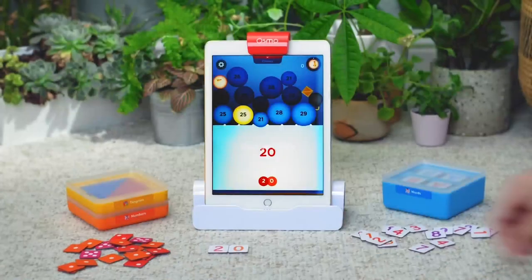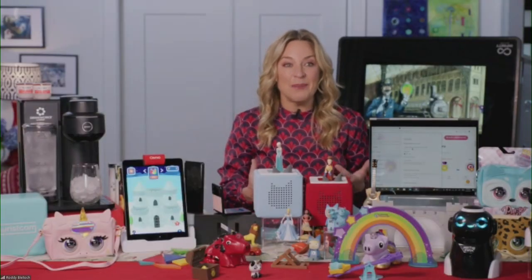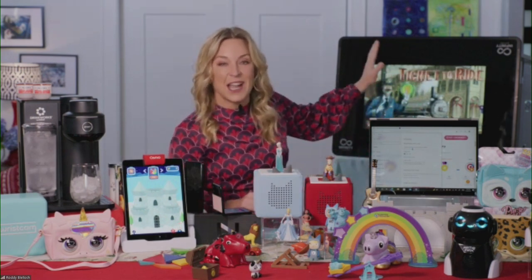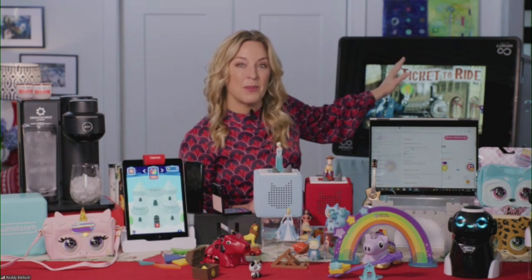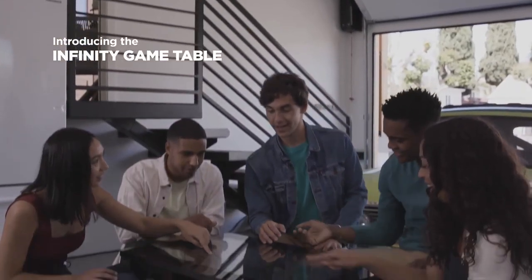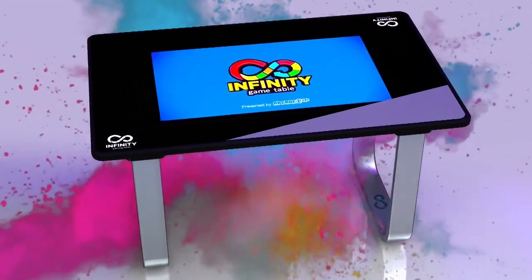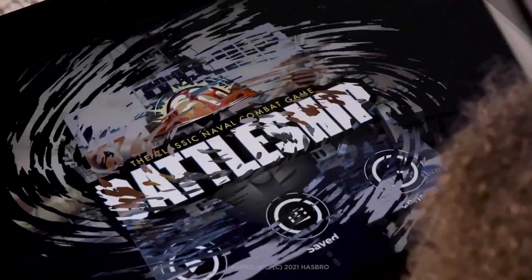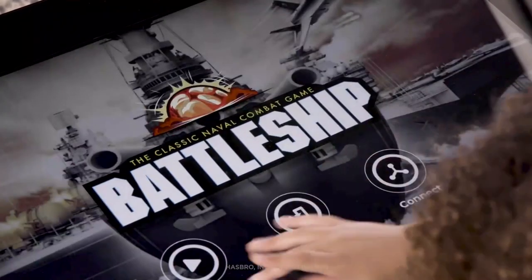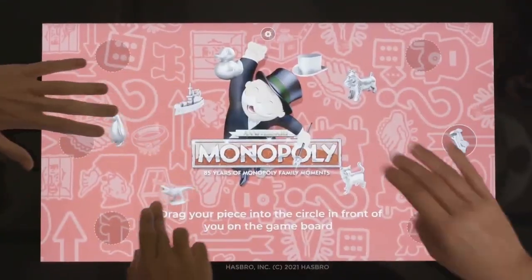Moving on to another giant trend with kids this year: family game night. Check this out behind me — this is the Arcade1Up Infinity Game Table. It's basically a giant coffee table with a tablet top that has all the best board games: Scrabble, Monopoly, Battleship — all ready to roll with no physical game pieces. Up to six people can play at once, and if someone else has one anywhere in the world, you can play against them. It has haptic feedback, so when you get a hit in Battleship, you can feel a rumble.